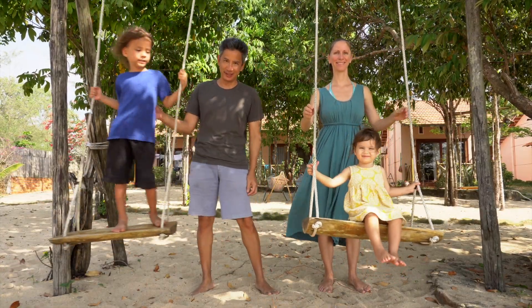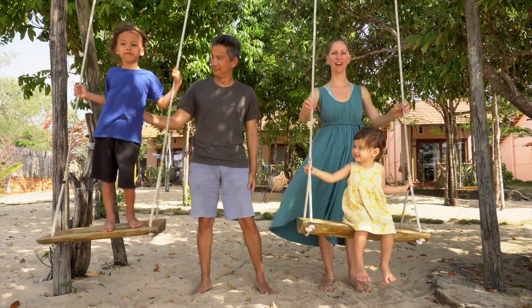We're a full-time traveling family, currently in Vietnam. Please subscribe for packing tips and travel inspiration.